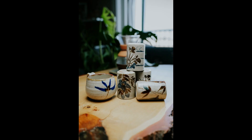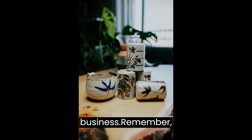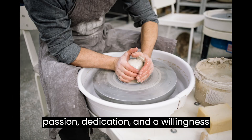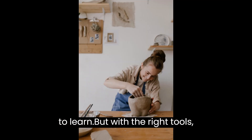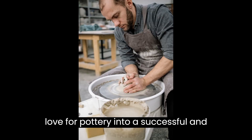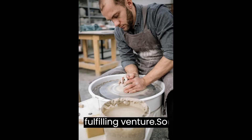And there you have it — our guide on how to start a pottery business. Remember, starting a pottery business requires passion, dedication, and a willingness to learn. But with the right tools, skills, and mindset, you can turn your love for pottery into a successful and fulfilling venture.